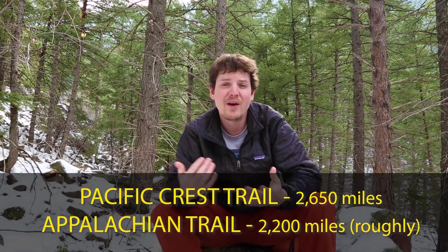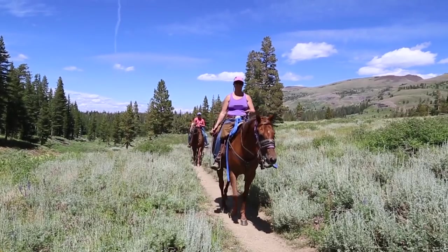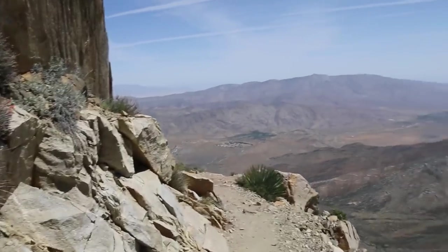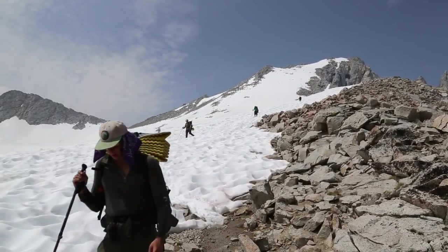First, let's talk about terrain. The Pacific Crest Trail is definitely a smoother trail. It's graded for pack animals, so it never goes above a 12% grade. But depending on conditions that year, the snow can play a big part, and you might find yourself going up the side of a snow-covered mountain trying to make your own trail.